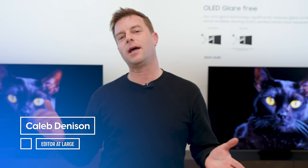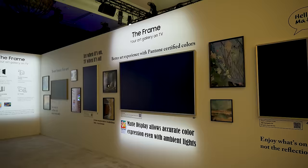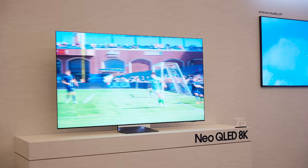Welcome back everyone, I'm Caleb Dennison and we are here at Samsung's booth touring the massive display that Samsung has put together, full of TVs and all kinds of other goodies. I think this is going to be another banger year for Samsung — there's so much stuff packed into this display I'm actually having a difficult time keeping it all in my head.